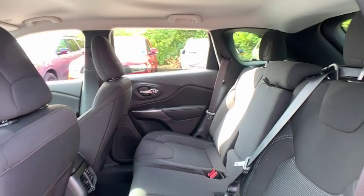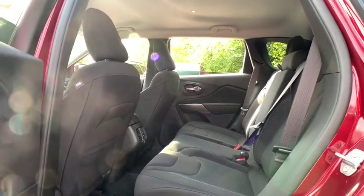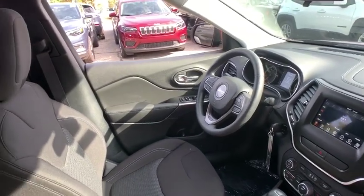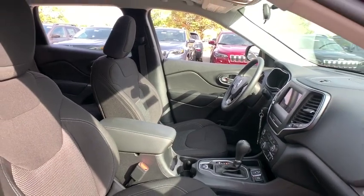Fog lights, power windows, tachometer, brake assist, overhead console, panic alarm, Sirius satellite radio, remote keyless entry, front reading lamps, rear window wiper, front bucket seats.